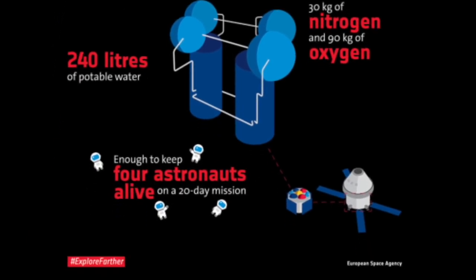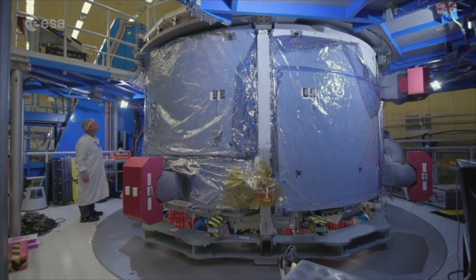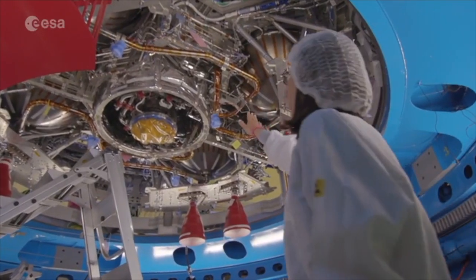It holds water, oxygen and nitrogen too, and tanks full of propellant for propelling us to the moon. And that's all in a cylinder that's four metres high, with over 20,000 parts and components inside.